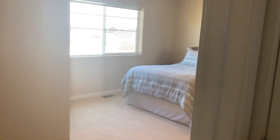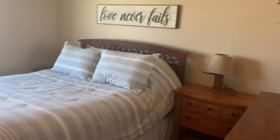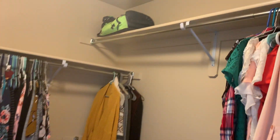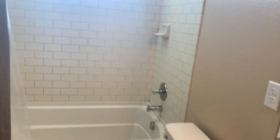Washer and dryer closet — those are not staying, but kitchen appliances are. Then the master: you can see there's plenty of big furniture in here, so it's quite spacious. Walk-in closet. Possibly one of the cleanest homes I've ever shown. Twin sinks with that same lovely subway tile.